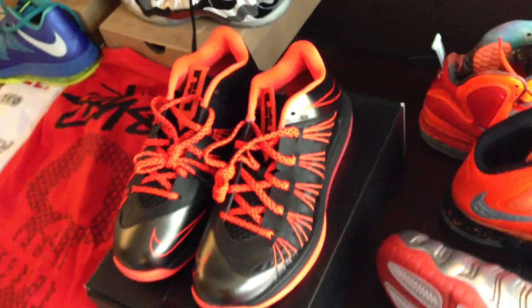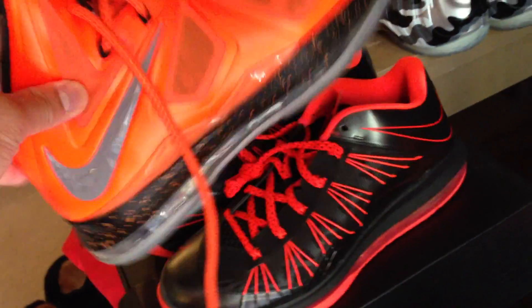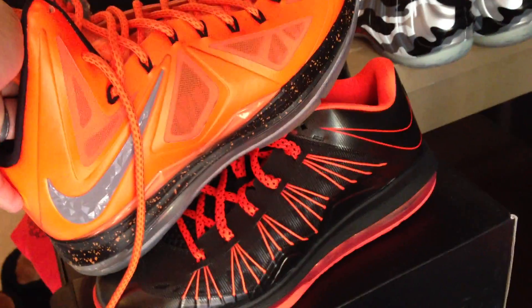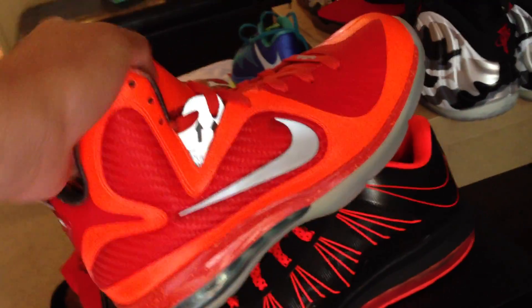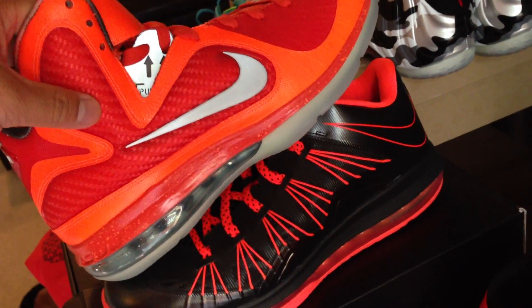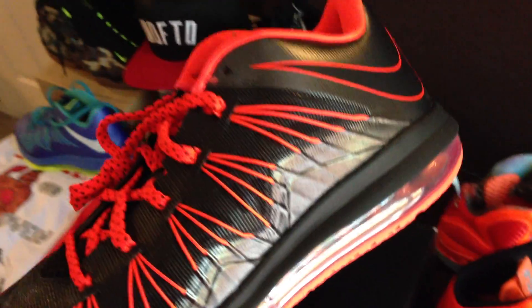I actually really like the shoe regardless of the color mishaps from my end. I really thought that they were more orangish. I'll show you guys side by side the orange differences — this is orange, obviously. This is like definitely a pinkish, orangish color. The Big Bangs versus those, you can see the difference as well. Definitely a different color than what I anticipated. I still really like this color though. I think this is a solid colorway. The way they designed this one it really pops out — obviously with the flywire and stuff on the sides.